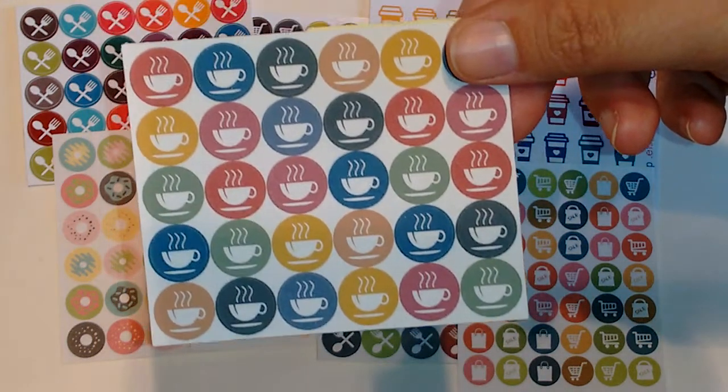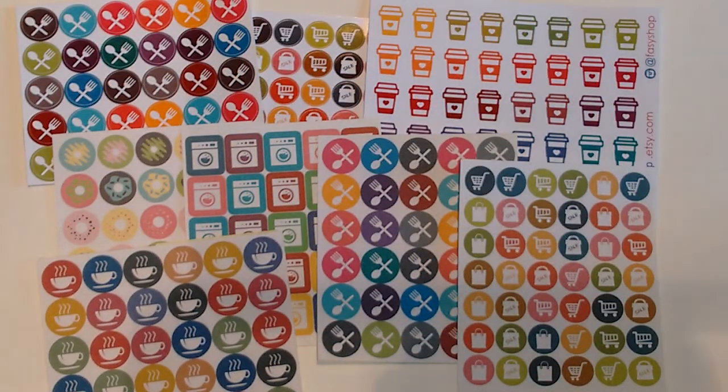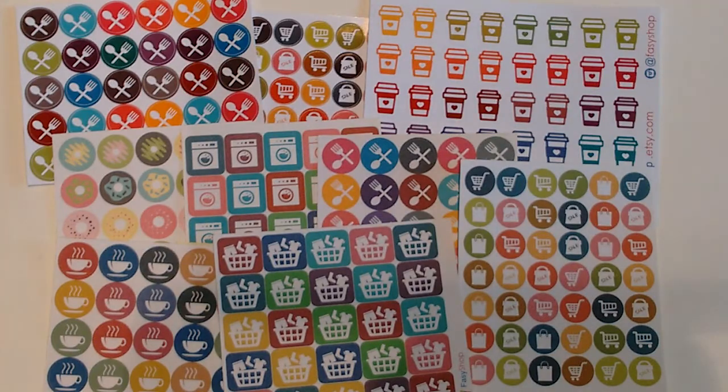And then this set of tea or coffee stickers. And this one is for laundry — I think these are really cute. I like how the laundry looks like it's being thrown into the basket.